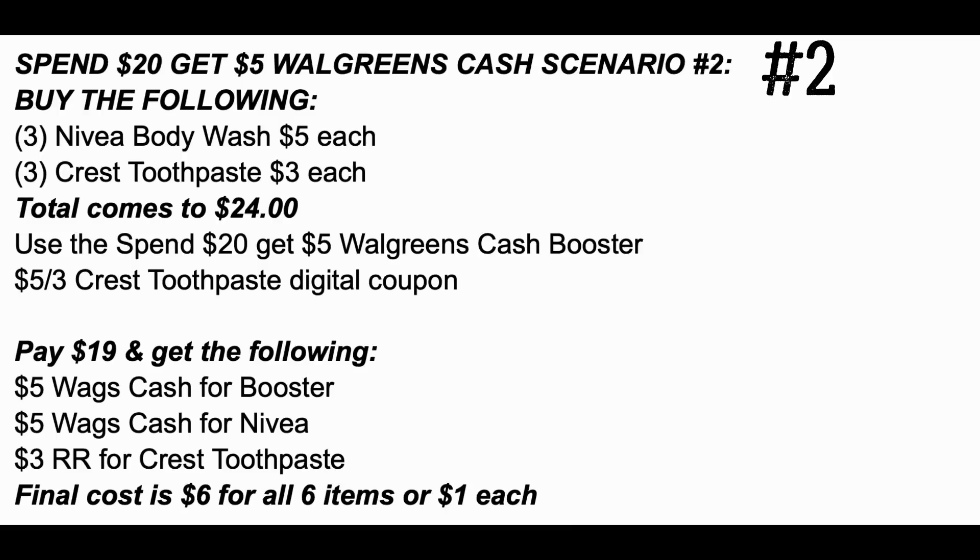Scenario number two is more out of pocket but grabs some premium items. Grab three Nivea body washes at $5 each and three Crest toothpaste at $3 each, totaling $24 — you could also substitute Colgate toothpaste and it works similarly. You're over the $20 spent threshold, so use the booster coupon along with the $5 off three Crest digital coupon, paying $19 out of pocket. You'll earn $5 in Walgreens cash for the booster, $5 in Walgreens cash for the Nivea, and a $3 register reward for the Crest, making all six items just $6 total — only $1 each. Not a bad deal, especially for Nivea body wash as a stock-up price.